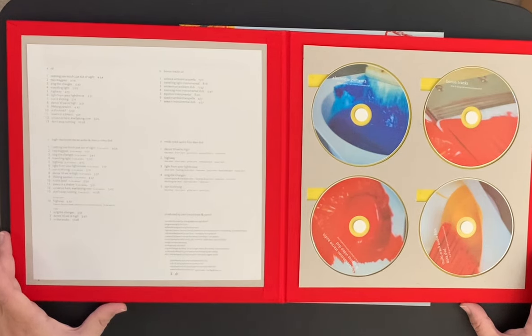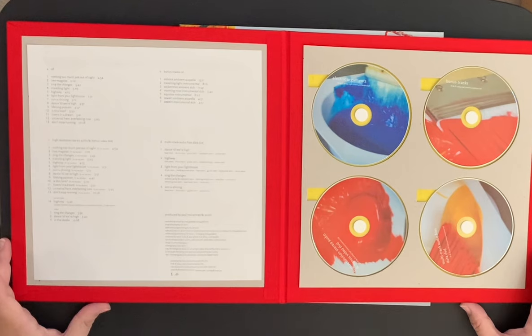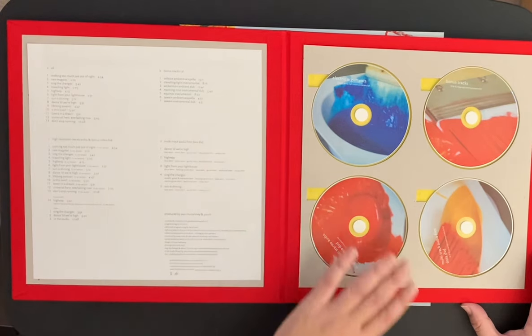You also get a high-resolution stereo audio and bonus DVD — the album again in high-res stereo, plus the track 'Highway,' and then some videos: 'Sing the Changes,' 'Dance Till We're High,' and an in-the-studio feature that's about 20 minutes long. Then there's a bonus track CD with some experimental music.